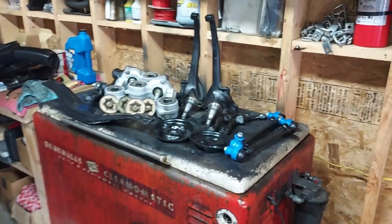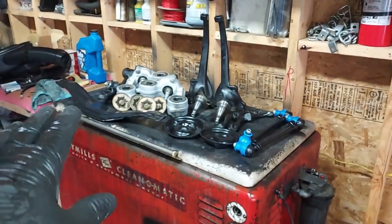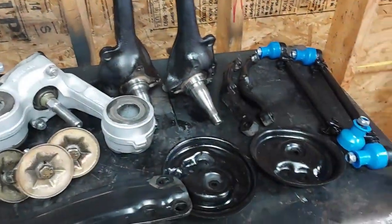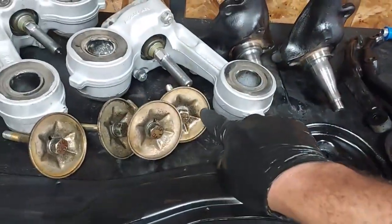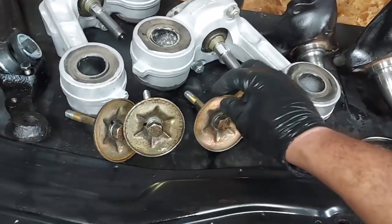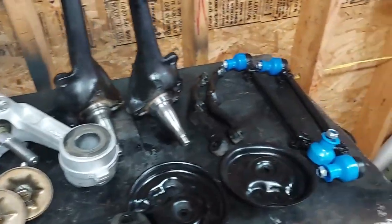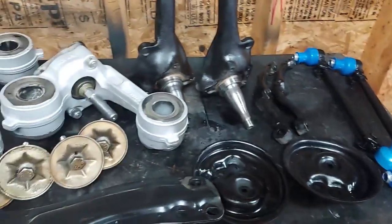All right guys, we have all the front suspension cleaned up, repainted, all the bushings with new bushings pressed in. All this looks extremely nice. You can see the cadmium plating is still on a lot of these parts right here, which makes it nice. So this is going to look really nice when we get it back on the car, and that's what we're going to start doing right now.